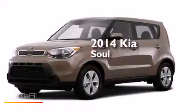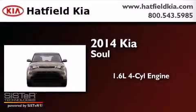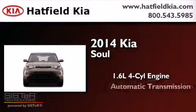This is a brand new 2014 Kia Soul. It has a 1.6-liter four-cylinder engine and an automatic transmission.